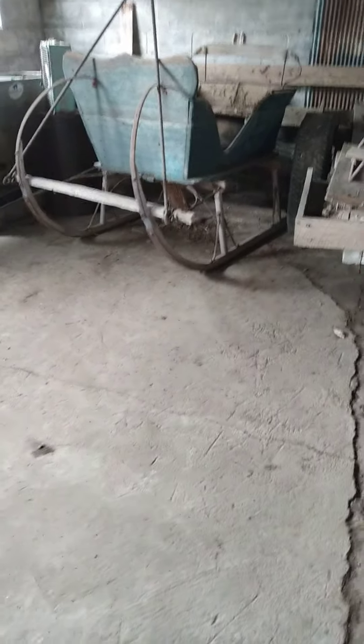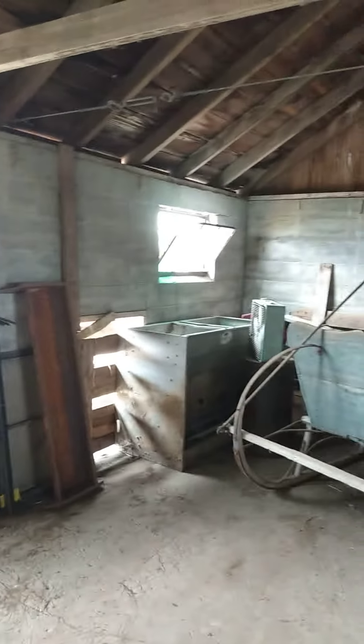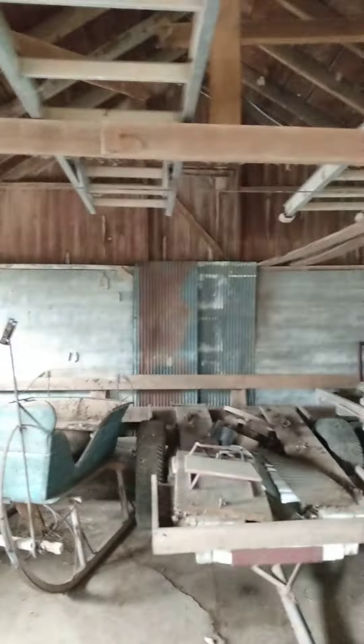A really, really old horse-drawn sleigh — it's got termite damage; sadly you can kind of see how a board has fallen down through the middle of it. Then we've got a feed trough, some other things, another feed trough, a fan, and a door that's covered up.